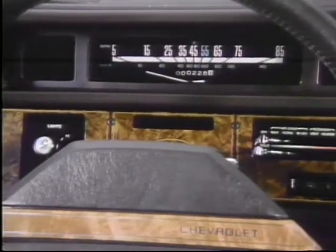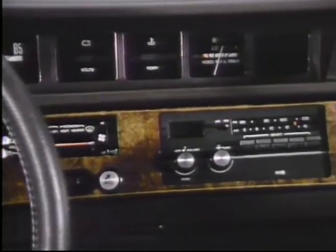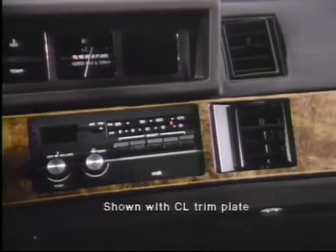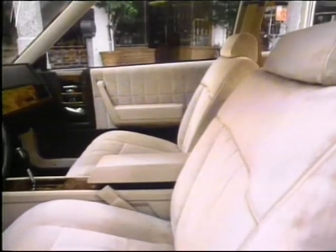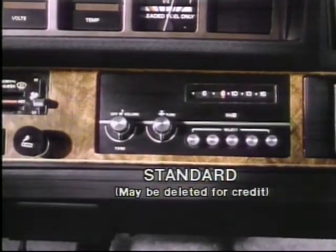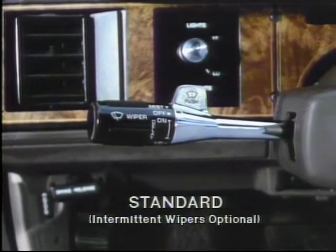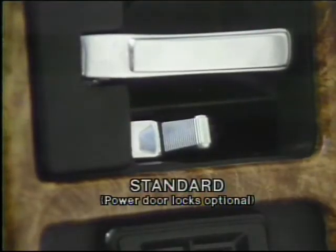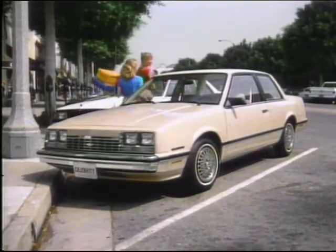Celebrity's instrument panel is contemporary and functional. Instrumentation and controls are modular and positioned for optimum driver convenience, highlighted by the simulated woodgrain trim plate. Both sedan and coupe are well-equipped for comfort and convenience, with a Delco AM radio with dual front speakers, side window defoggers, a smart switch that controls headlamp beams, turn signals, windshield wipers and washer, interior sliding door locks, roll-down rear windows, and many other standard features.